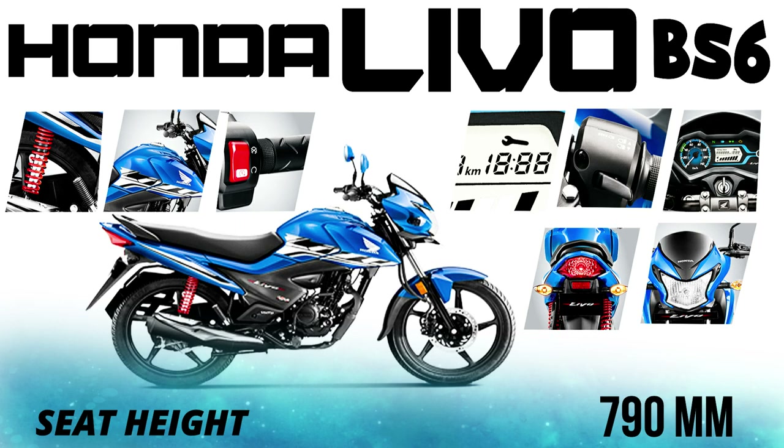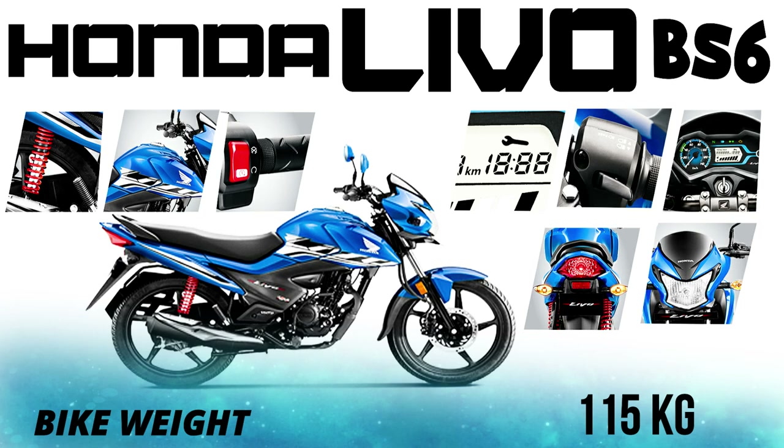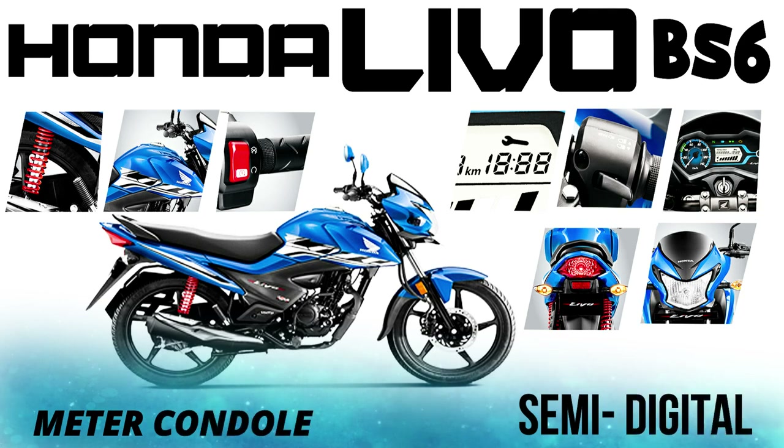Short riders can easily handle this bike. Bike weight is 115 kg total, so it is lightweight and easy to handle. For the meter console, you can adjust the fuel gauge and timing. We are going to use a semi-digital dual meter.